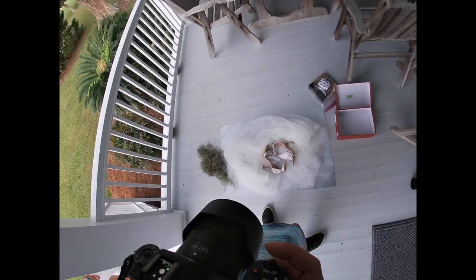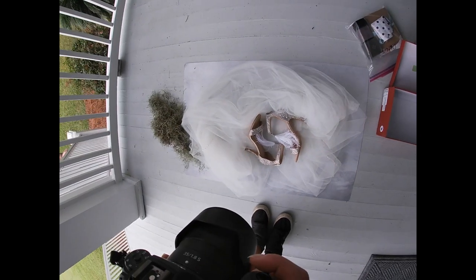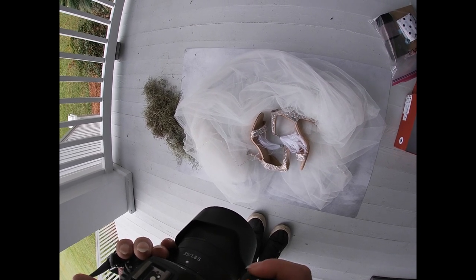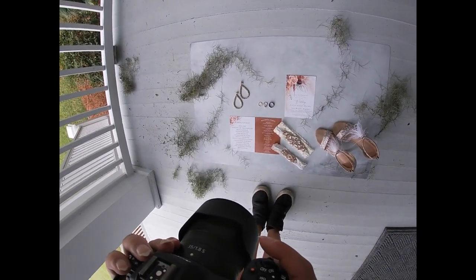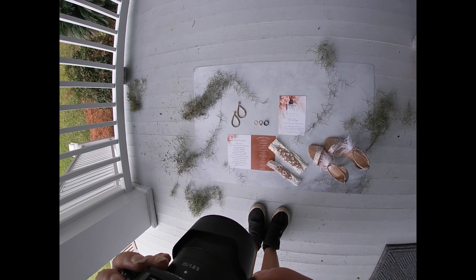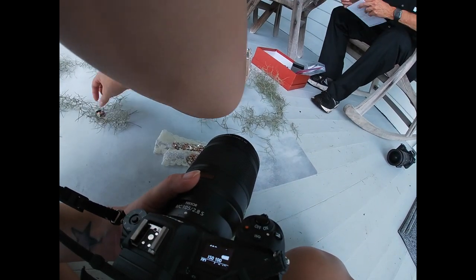For the flat lays — I just learned that term recently, I used to just call them the details — I'm using my Bessie Bakes backdrop. I got the soft and pliable one and just transport it on the cardboard it came in. I used the Nikon Z6 II with the 35mm f/1.8 S, ISO 100, 1/400th of a second at f/1.8. I put the veil and shoes down first, then changed it up and added the wedding invitation and all that kind of stuff, using the same settings.